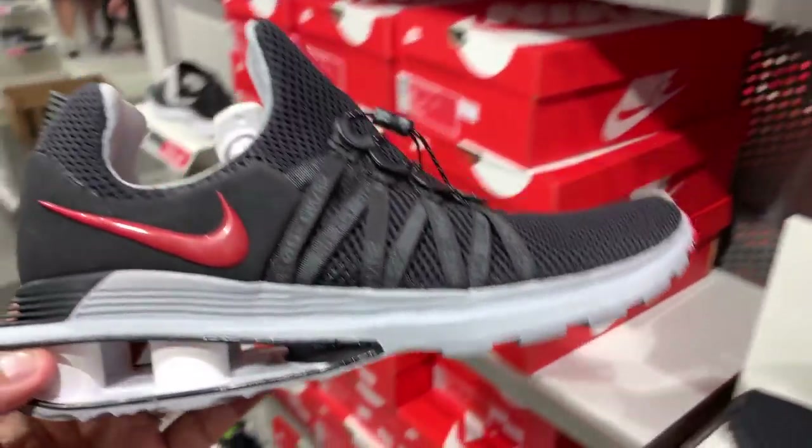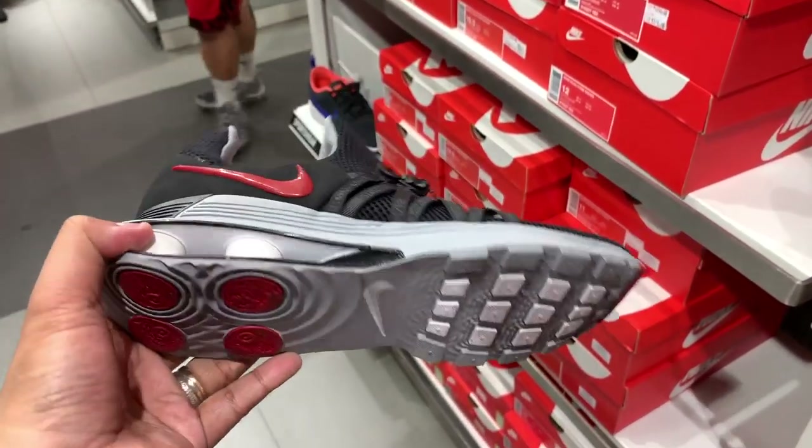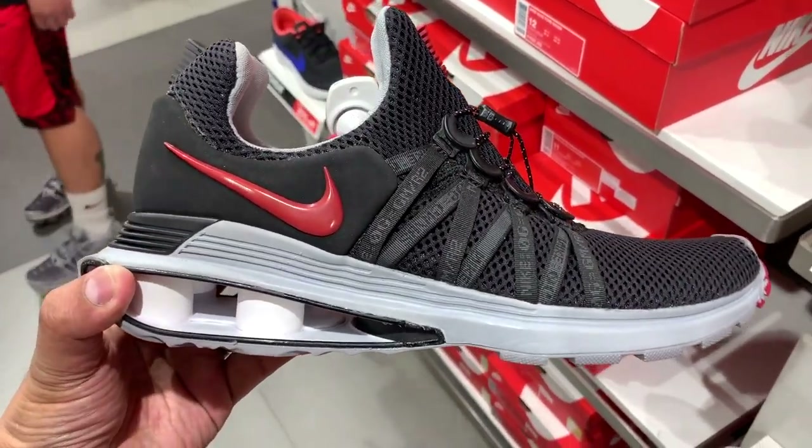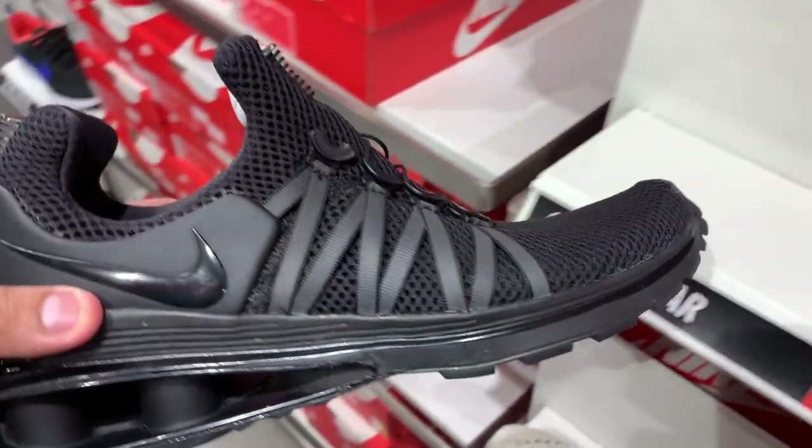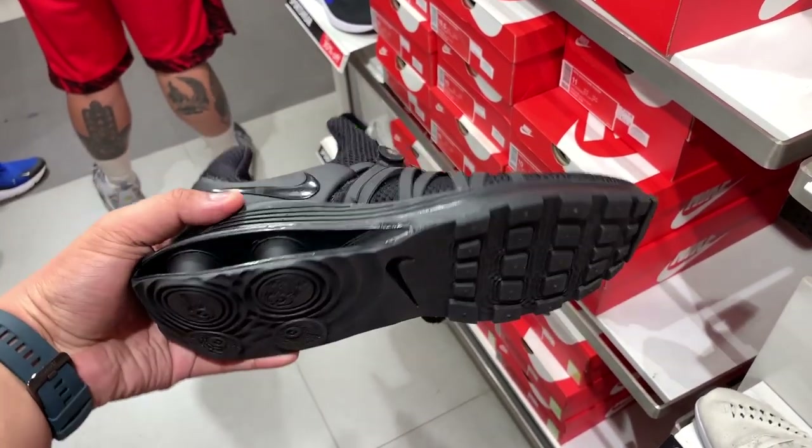And for the very few who love the Nike Shox Gravity — it's at 40% off, now down to just 4,495 pesos. Those were the sneakers that caught my attention at the Nike outlet store.